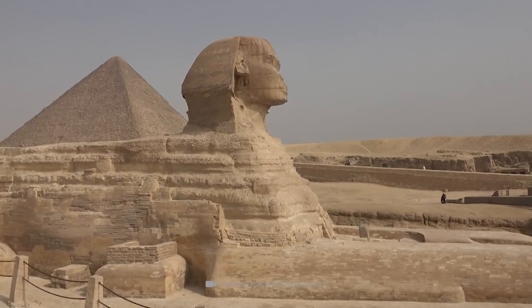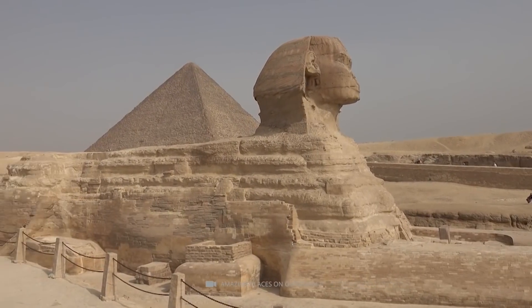Conversely, this means that the ancient Egyptians must have known the number pi and worked with it. However, the number pi had not even been discovered yet — at least not as far as we know.